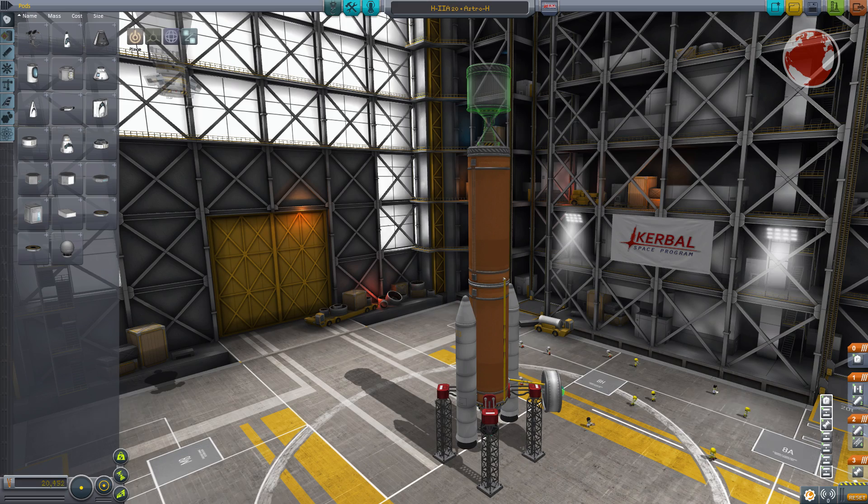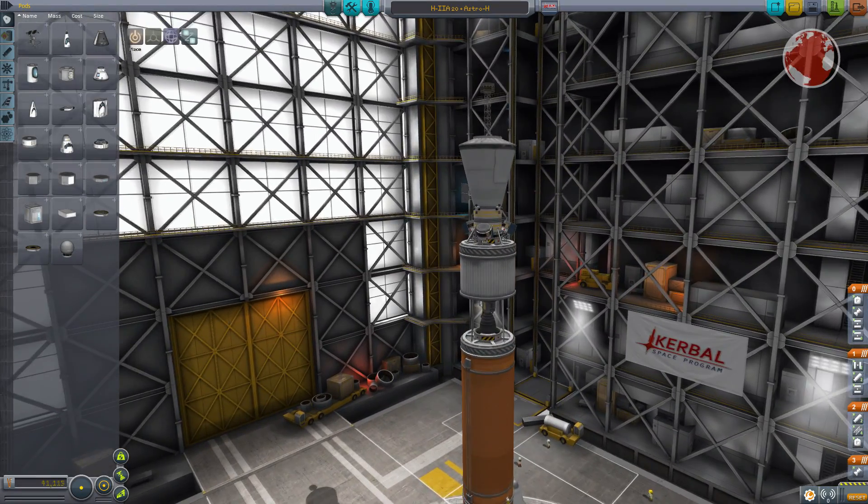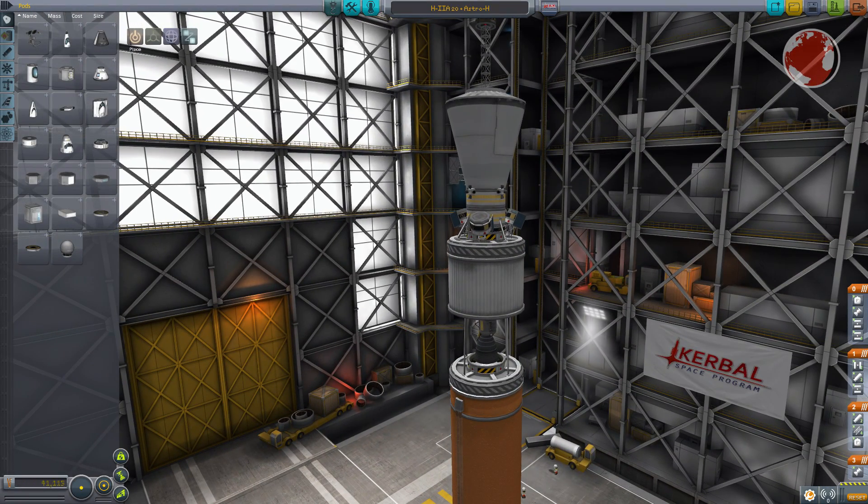H2A will launch in its 202 configuration, which stands for two stages, no liquid fuel boosters, and two solid rocket motors. Right now there are only two variants in use: one with two and one with four solid boosters, because for even heavier payloads a generally enhanced H2B version is used.